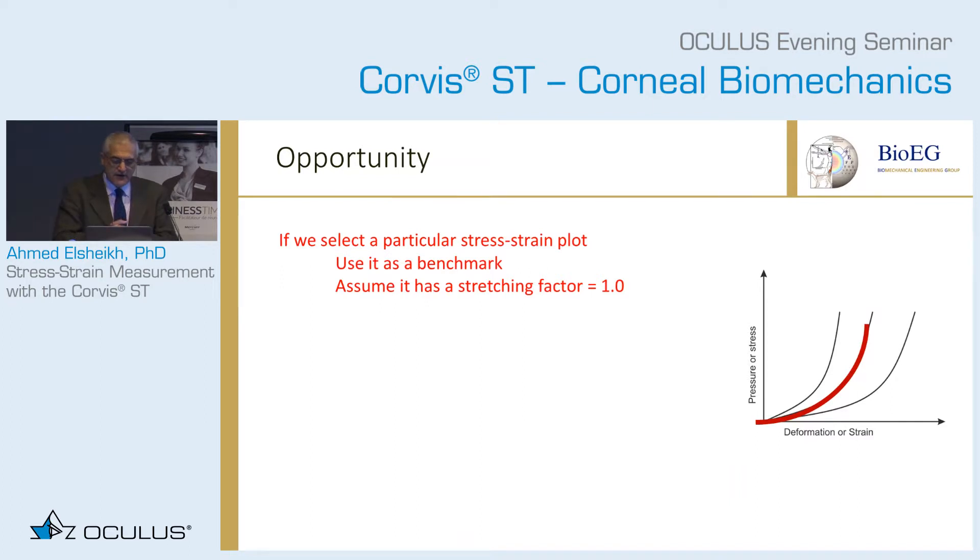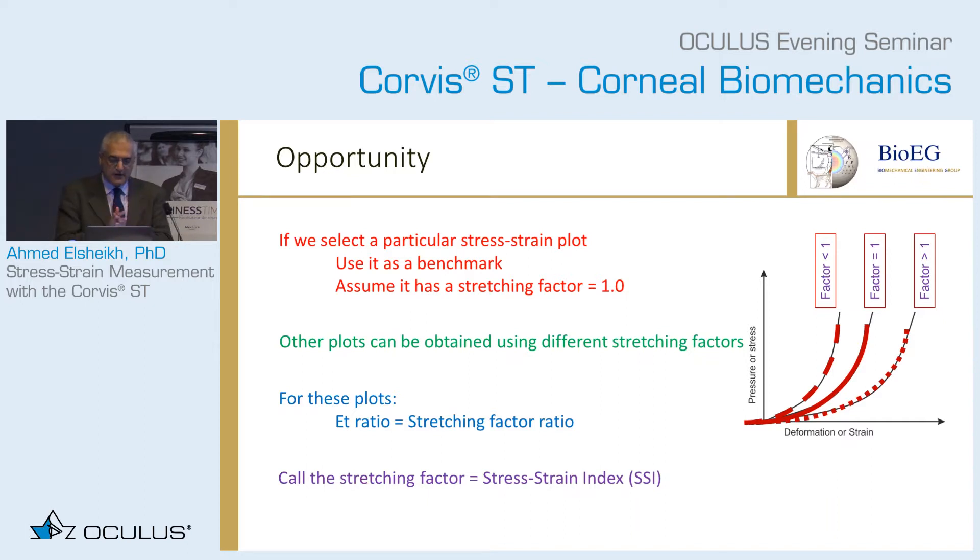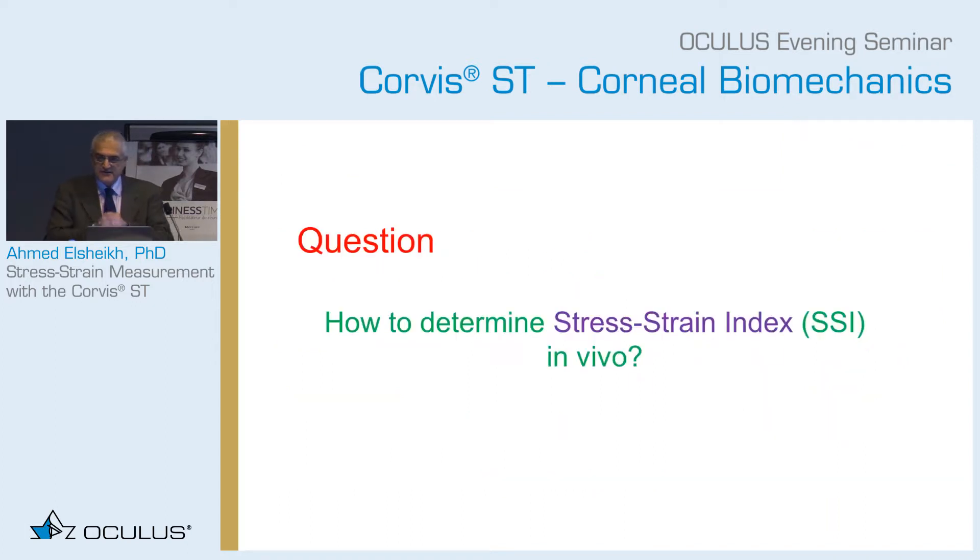So how would it work? You select a particular stress-strain plot, use it as a benchmark with a stretching factor of one. Other plots are obtained using different stretching factors, and for these plots the tangent modulus ratio equals the stretching factor ratio. We now call the stretching factor the Stress Strain Index, or SSI. The challenge is: can I determine the SSI for a particular eye in vivo? Because if I can, then I can determine the whole stress-strain curve, place this eye in a numerical model with full topography, and generate an eye-specific numerical model in both geometry and material behavior to optimize treatments.